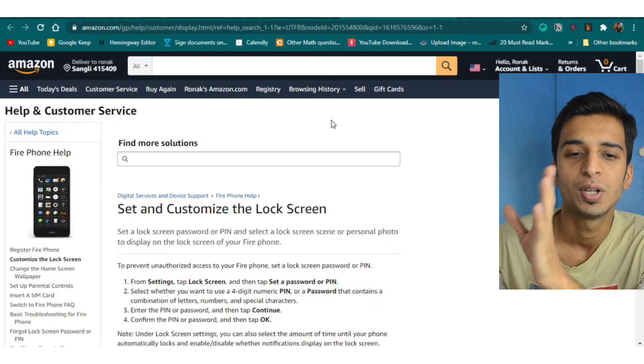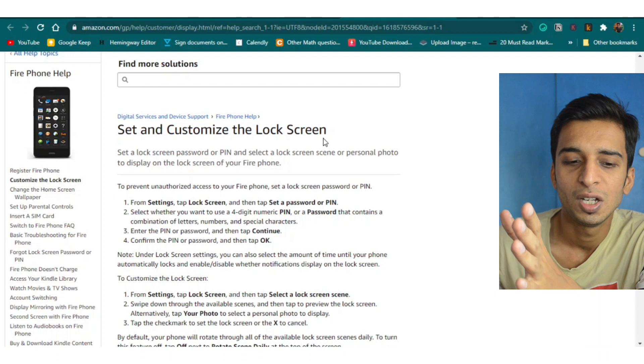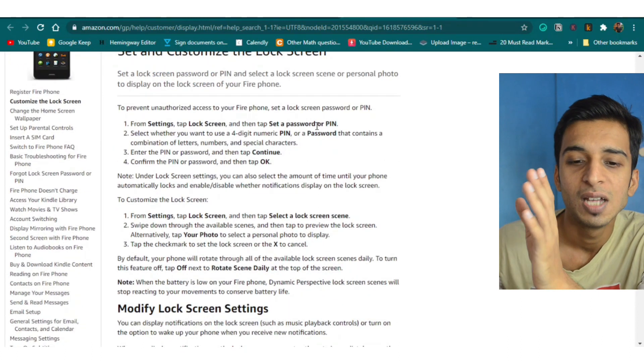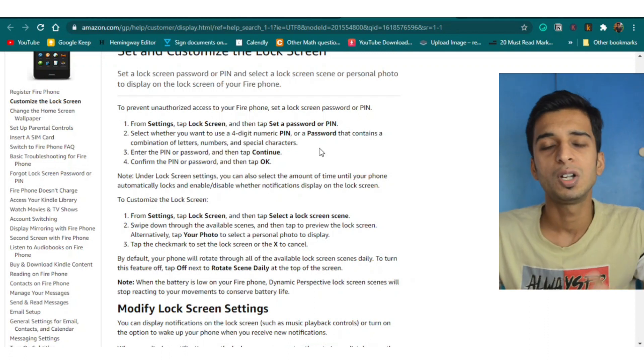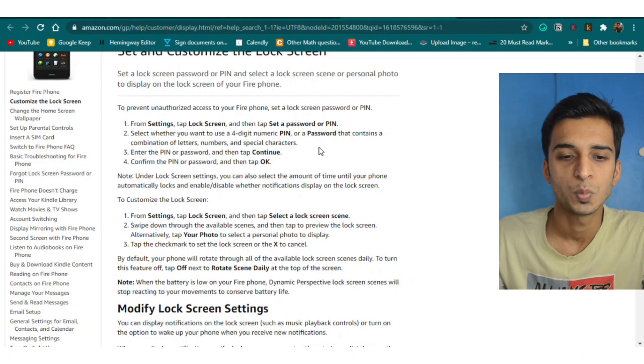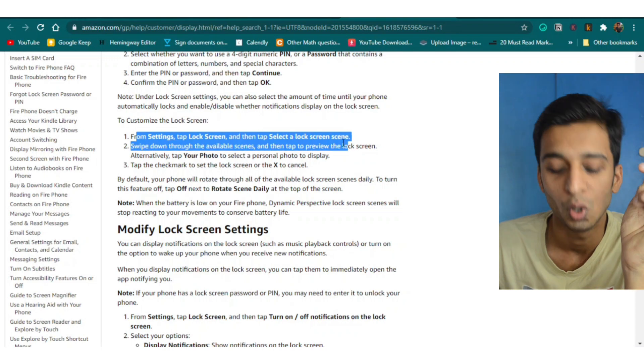The third hack is about the lock screen cover — we always hate how it keeps changing. There are a few ways to change it. Go to amazon.helpcenter (link in the description), and you can set a customized lock screen. From Settings, go to Lock Screen, set a four-digit PIN, then select the lock screen option, tap on your photo, and select a personal photo or any lock screen you want. Note that this is not available for every Kindle model.